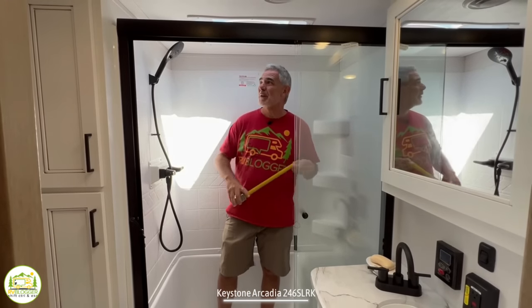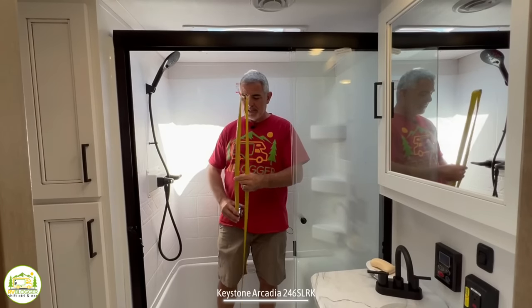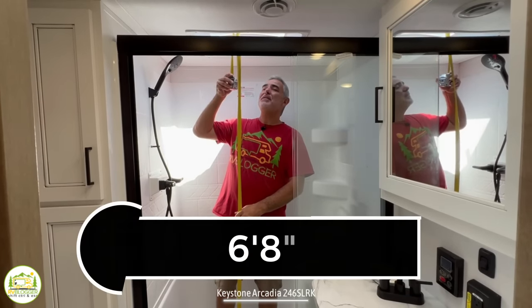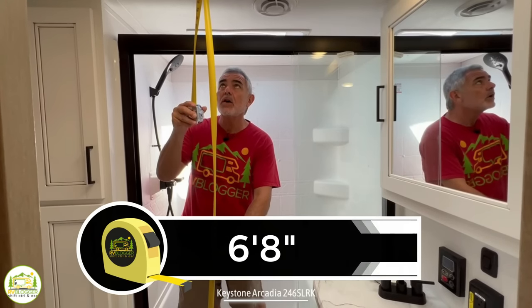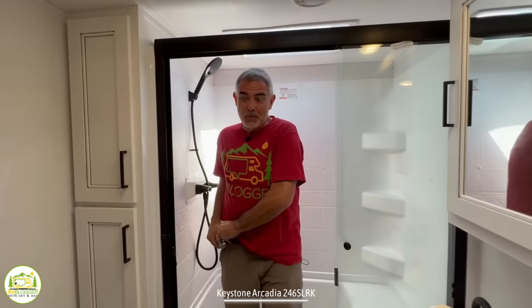I almost forgot to pull out my tape measure in here while I'm standing in the shower. The height in here up into the skylight is six feet, eight inches tall. The rest of the ceiling in this part of the RV is about six feet, four inches tall. So depending on how tall you are, this unit may work for you or not.